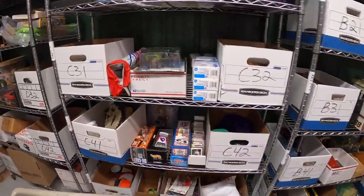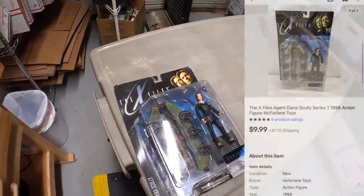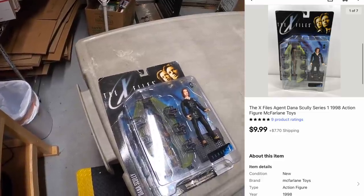It is this Agent Scully action figure from the X-Files. Picked this up from the Mojo Cacher crew a couple days ago and it already sold for $9.99 plus shipping.